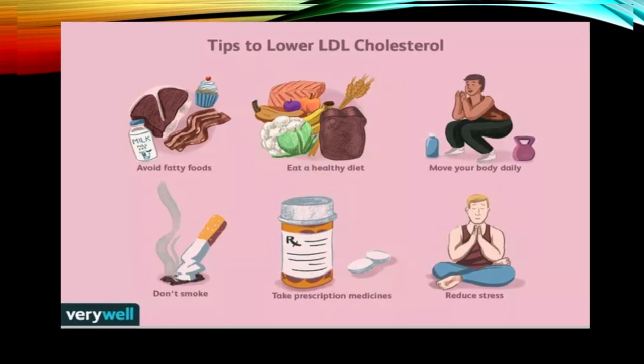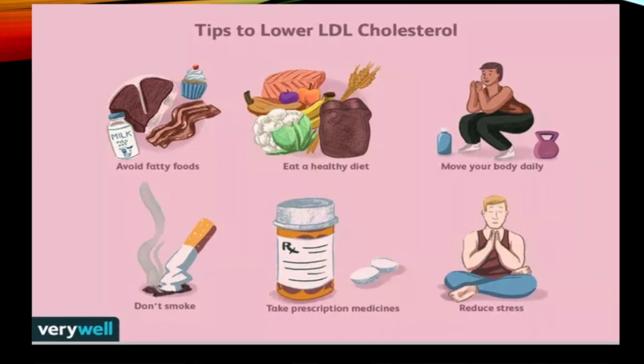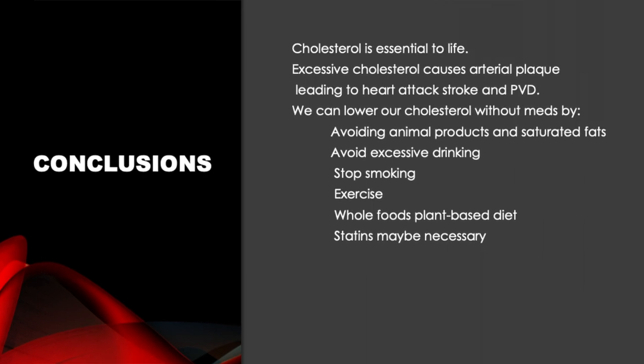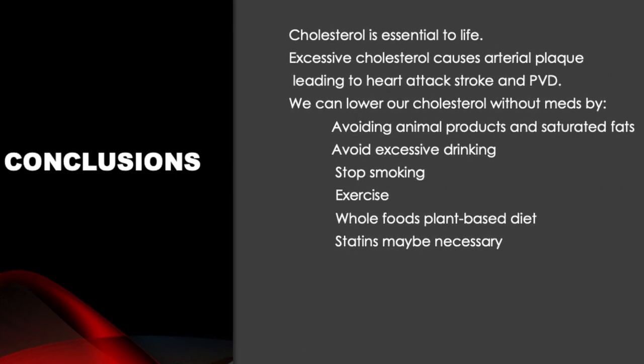Here are the ways to lower cholesterol. Obviously, no smoking is important. No excessive drinking — excessive alcohol will increase triglycerides. Exercise is important and will also increase HDL, the good cholesterol, the high density lipoprotein. And if lifestyle interventions are not enough, we certainly need to add medications — statins or other medications that may be necessary. In conclusion, cholesterol is essential to life, but excessive cholesterol causes arterial plaque leading to heart attack, stroke, peripheral vascular disease, and even potential gangrene requiring amputation. We can lower our cholesterol naturally by avoiding animal products and saturated fats, avoiding excessive drinking, stopping smoking, exercising, and adopting a whole foods plant-based diet. Statins and other medications may also be necessary — they are safe and very effective.